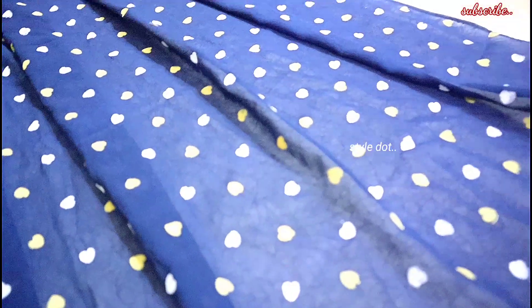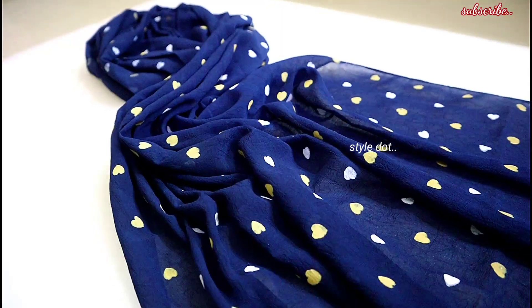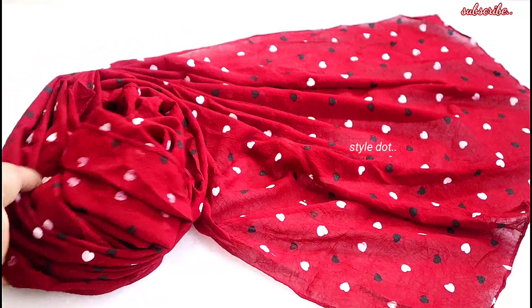You can use it as a mask. This is 180cm, that is 1.5m. This is 250 rupees plus free shipping.